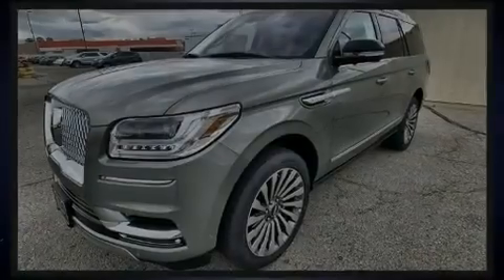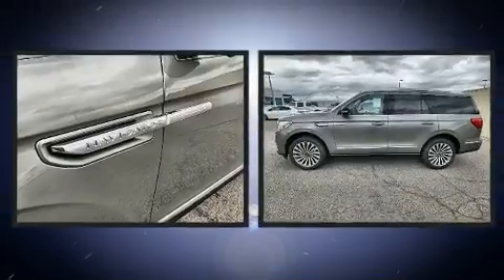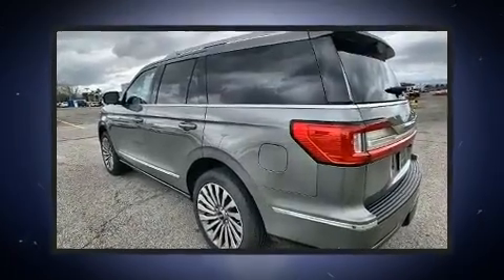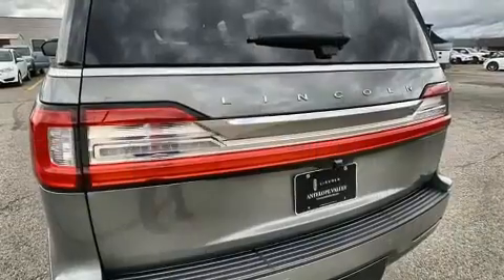Sensibility and practicality define the 2020 Lincoln Navigator. It features four-wheel drive capabilities, a durable automatic transmission, and a 3.5-liter six-cylinder engine. The engine breathes better thanks to a turbocharger, improving both performance and economy.